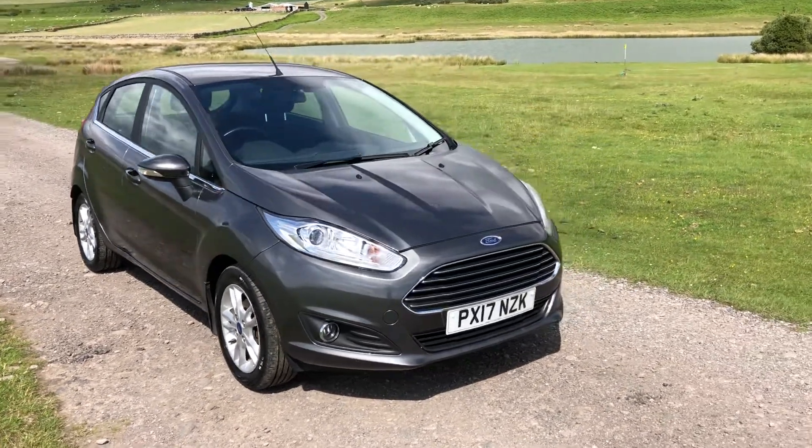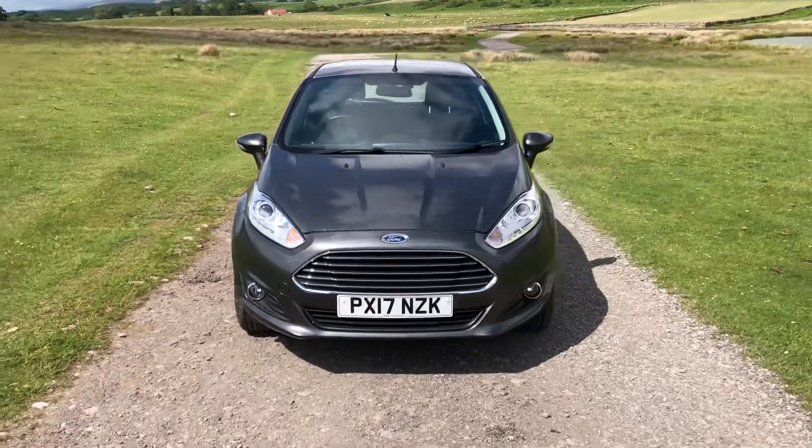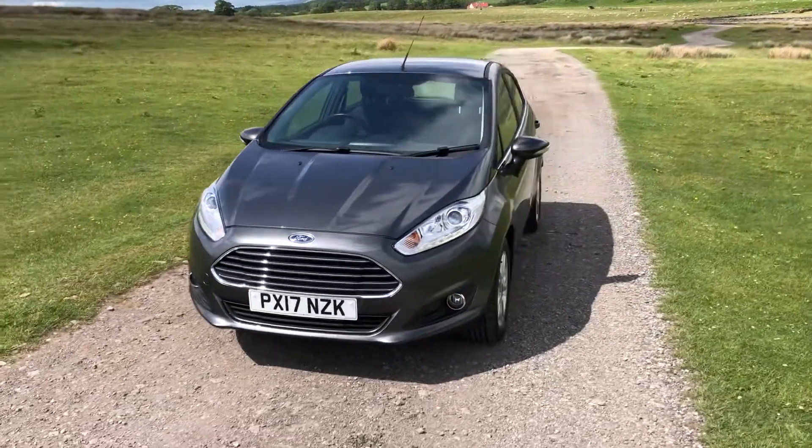I'm Lisa from Sammie Lee's Motors and I'm here to introduce to you this 2017 Ford Fiesta that's just arrived into stock as a result of a local part exchange.